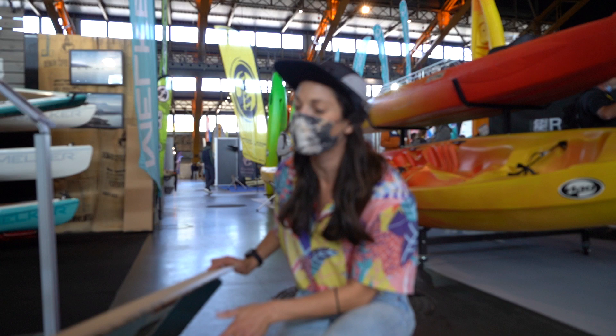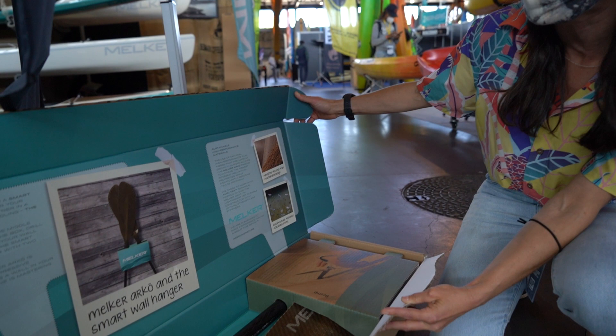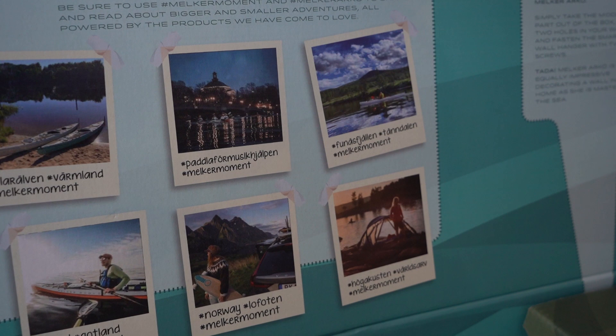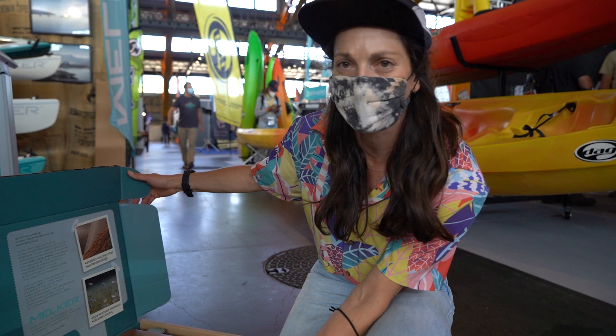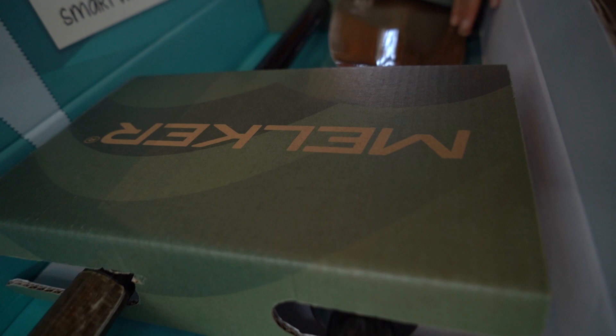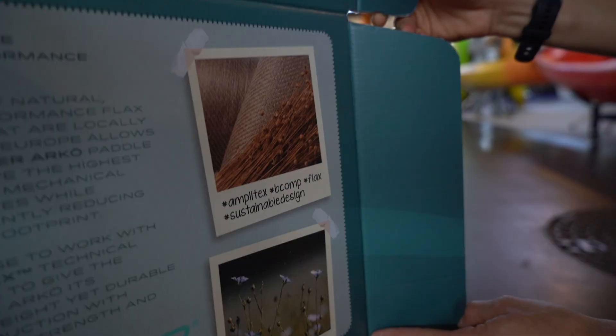We're here at Melker Kayaks from Sweden, checking out their new sustainable packaging and their new sustainable paddles. Sustainable high-performance materials is what Melker is all about. These guys actually use natural performance flax fibers grown locally here in Europe. They're a sustainable company — that's one of their big things — and the packaging is amazing, something everyone in the industry needs to see. The paddles themselves are beautiful too: flax fiber blades, high-performance quality, good for the environment, and absolutely plastic free.